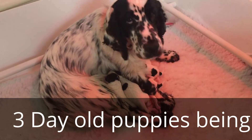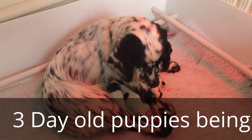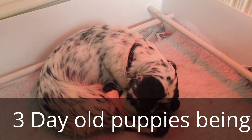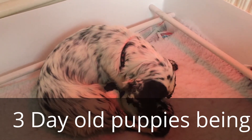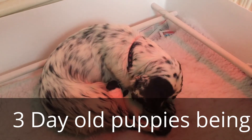Here we have Poppy — hello Poppy, she's a good girl. And these are her puppies. They're now three days old. It's Friday morning and they were born early hours of Tuesday morning through until about midday on Tuesday. She's had seven in total.